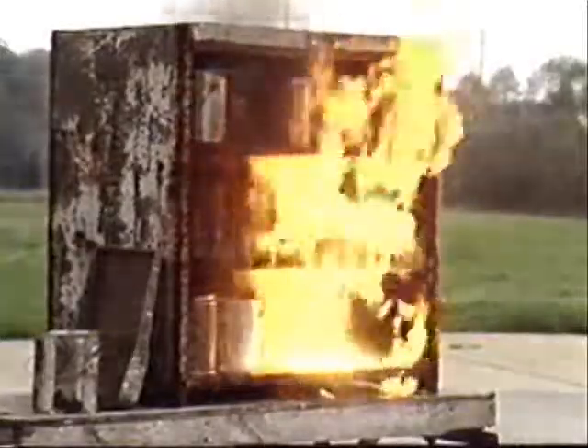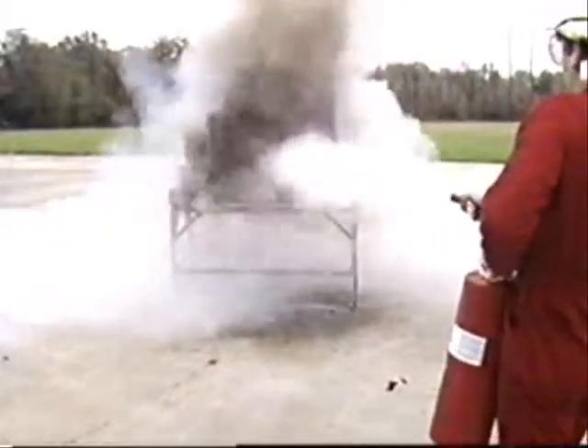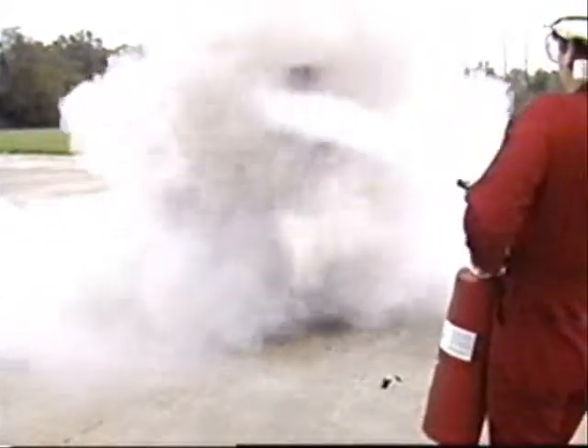Make no mistake. Portable fire extinguishers are effective firefighting tools, but only if they're used properly and on the types of fires they've been designed for.